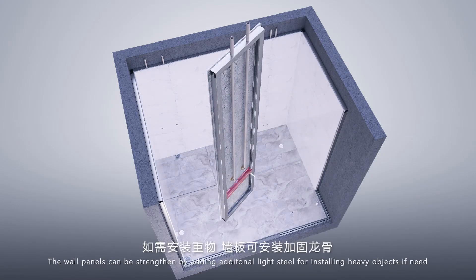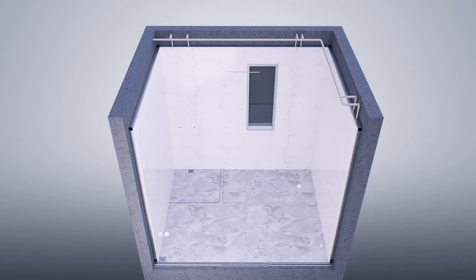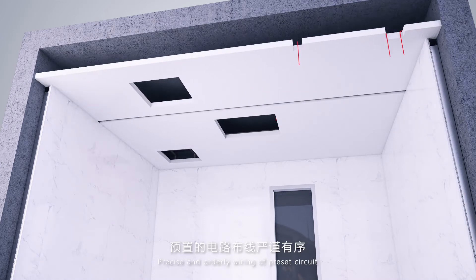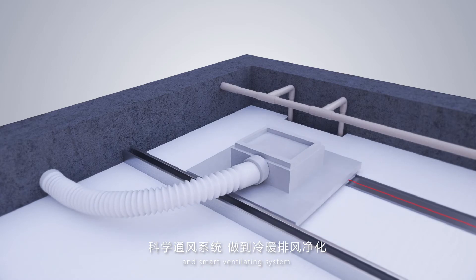The wall panels can be strengthened by adding additional light steel for installing heavy objects if needed. The integrated ceiling includes a light steel frame with precise and orderly wiring of preset circuits and a smart ventilating system to keep the air fresh.